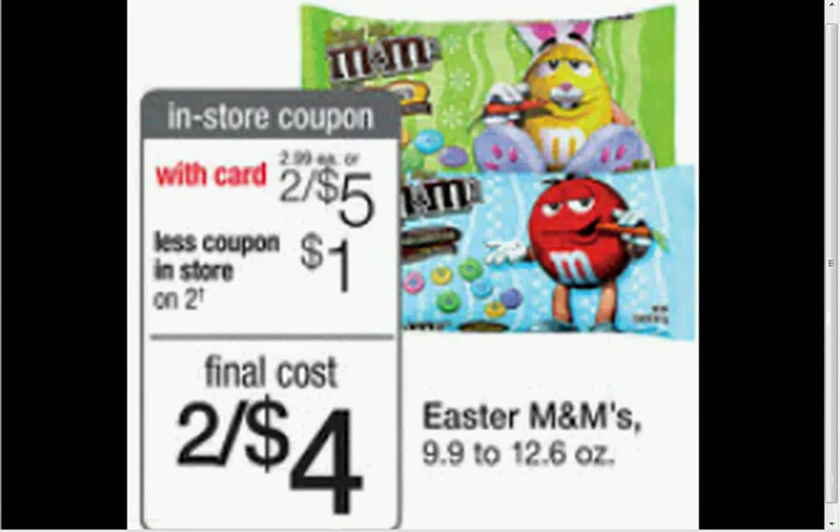The Easter M&Ms are on sale for $2. When you use the book coupon in the store — please don't forget, I forgot last week, so I'm reminding you — plus there's a $1.50 off two coupon in your Red Plum of March 2nd. If you use the two coupons together, it'll be like getting them for $1.25 a bag.